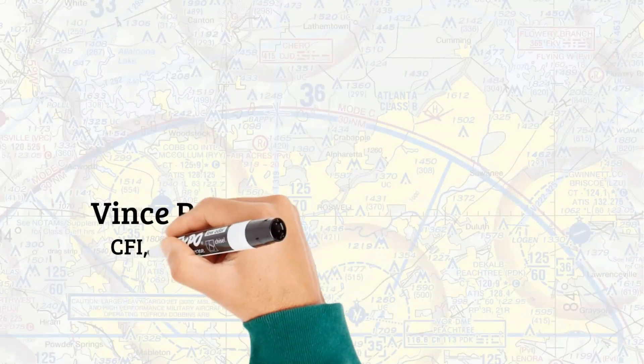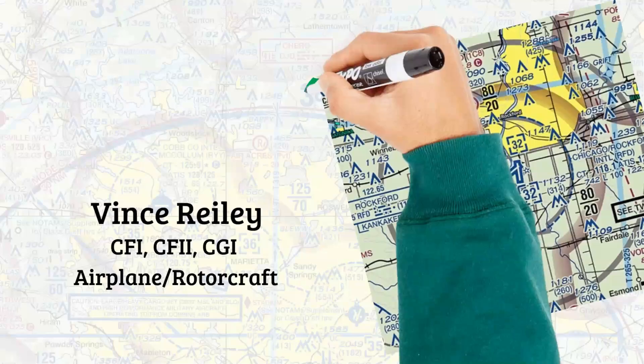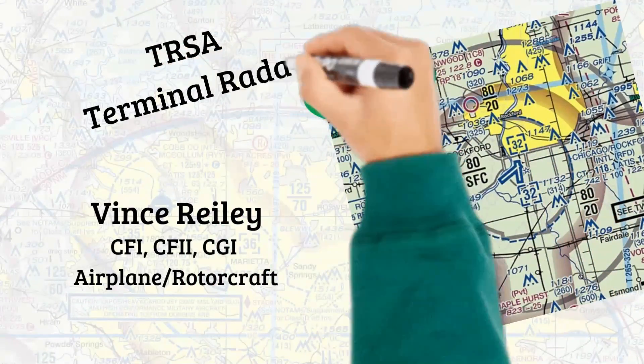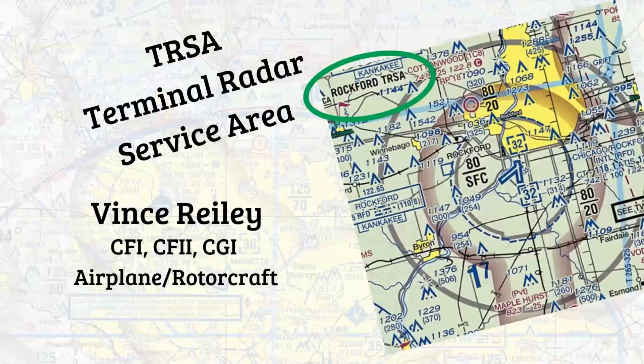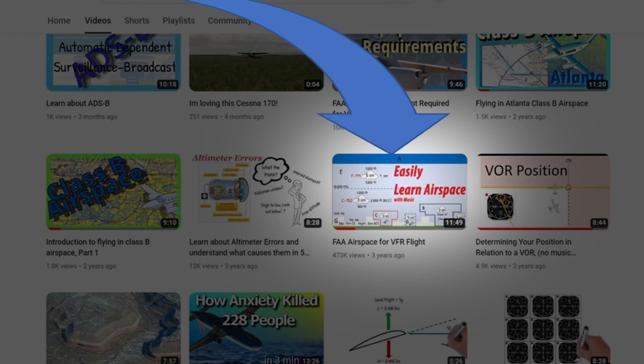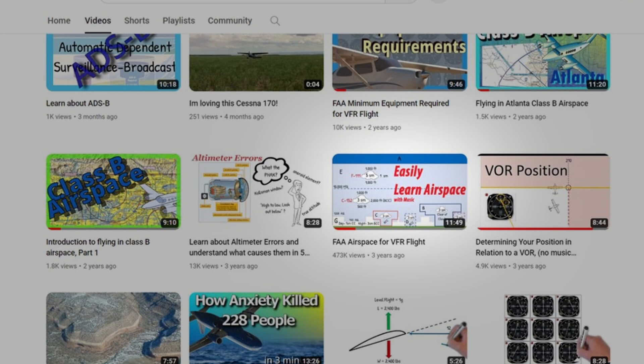Hey there aviators, this is Vince Riley. Today we're going to have a quick chat about TIRSAs, or Terminal Radar Service Areas. As a flight instructor, I like to make videos that focus on areas that my students struggle with most. And in one of my most watched videos about airspace, which incidentally has almost a half million views, I mentioned that TIRSAs were a thing of the past and were going to be replaced by Class C airspace.